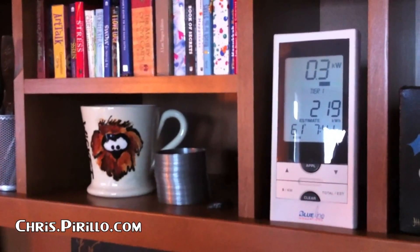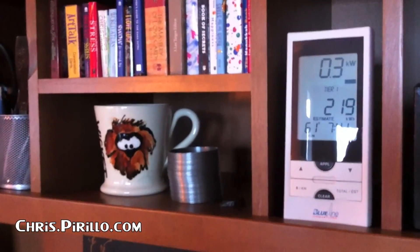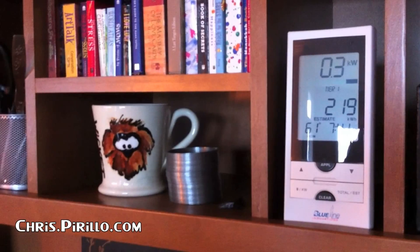So if I plug something in — a new product — and suddenly the number spikes, I'm going to be a little leery about using that on a regular basis.